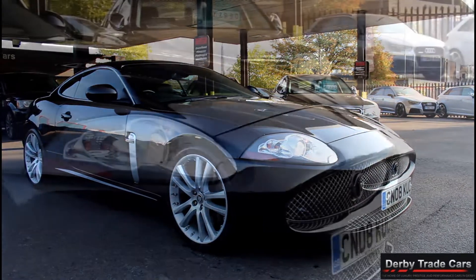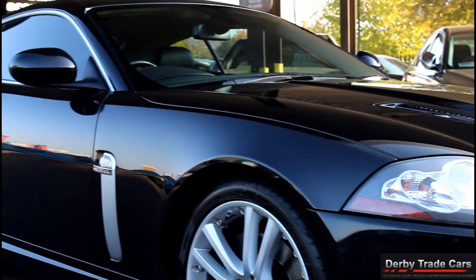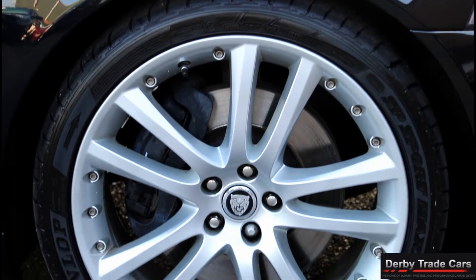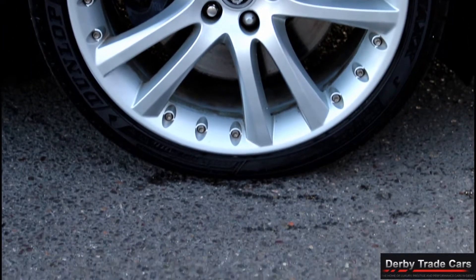Welcome to Derby Trade Cars. We pride ourselves on having the best quality stock at the best prices in the country. With over 100 cars in stock there will be plenty of high specification vehicles for you to choose from.